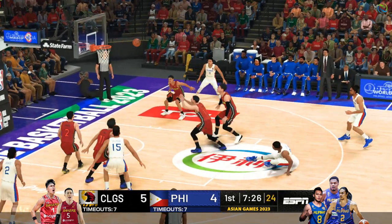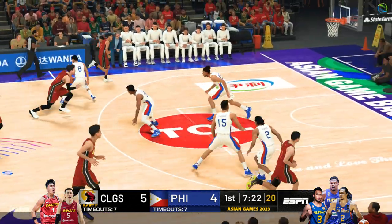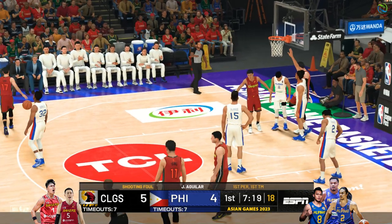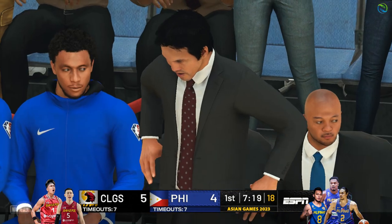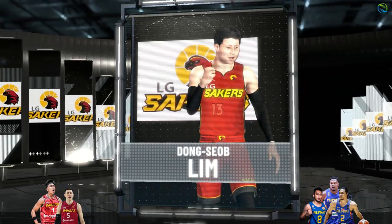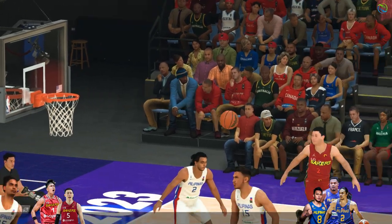Shoots from the line, no good there. And he's going to the line for two — the official saw contact while he was going up. First two — man, he made sure to get his money's worth on that foul. Shooting for the away team, number 13, at the line for two.